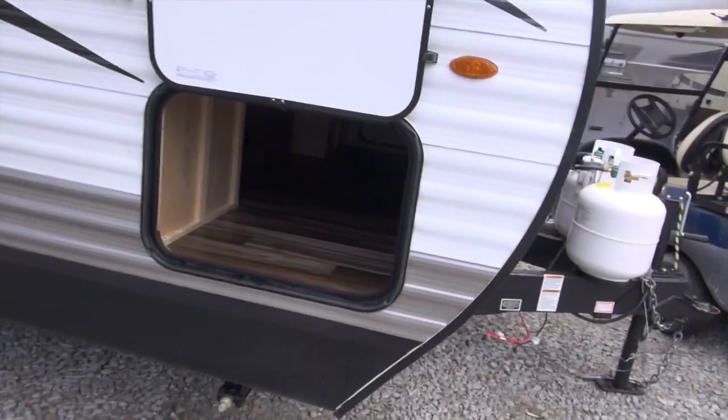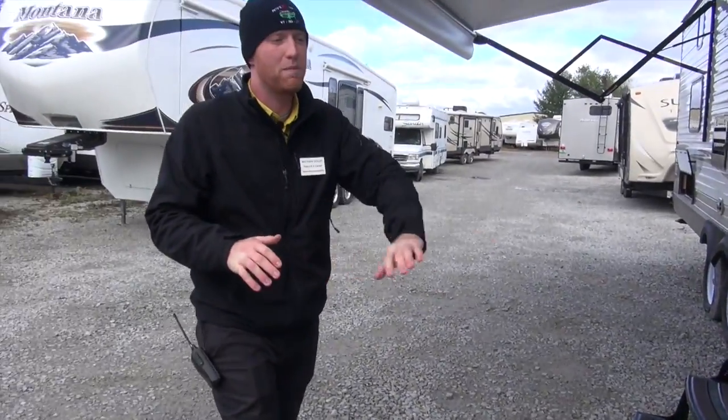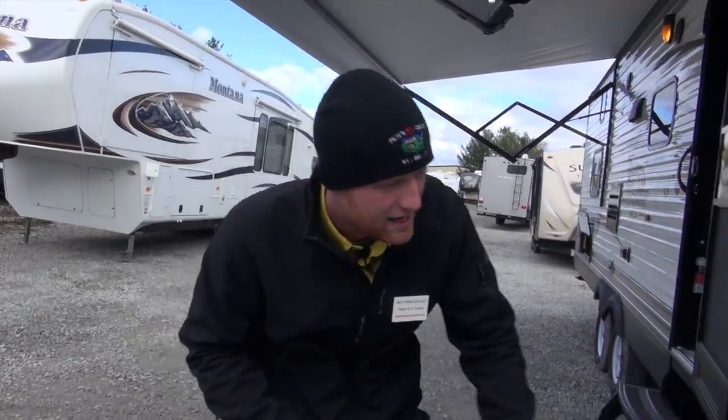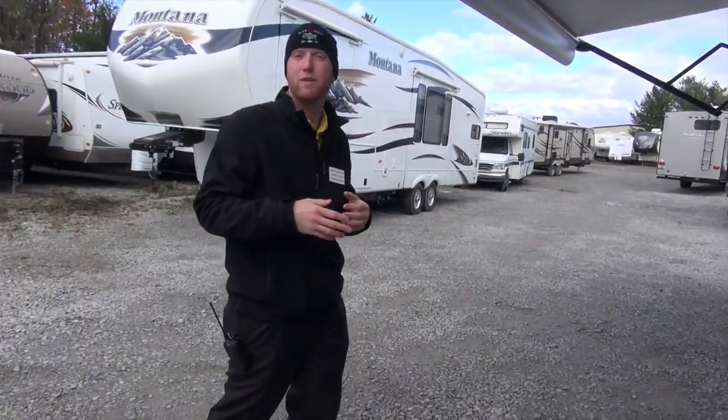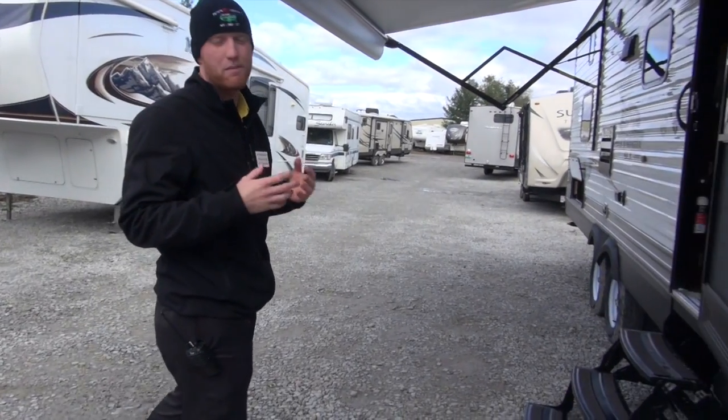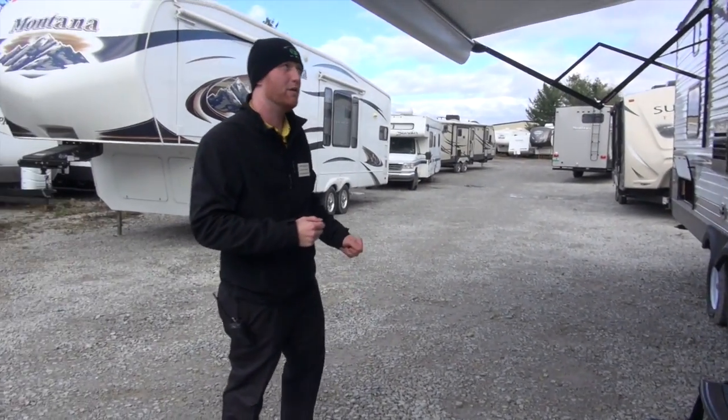We'll have Viet poke his head through the pass-through storage and talk about the floor in this camper as well. It's 5/8 inch tongue-and-groove plywood flooring — all plywood, no OSB. As you can see in that pass-through storage, they finish it off with a one-piece vinyl that goes all the way through. So in that pass-through, you can put stuff that's wet in there — it won't mildew, mold, or stink, and it keeps the integrity of your camper.